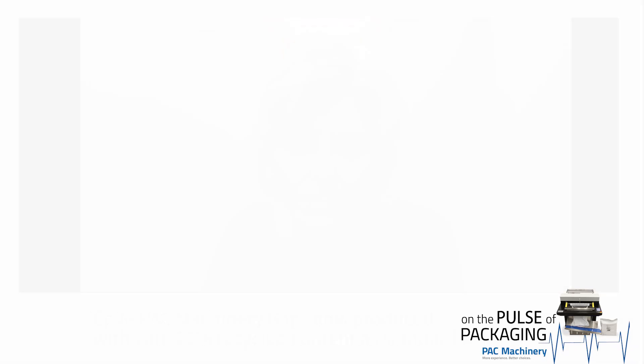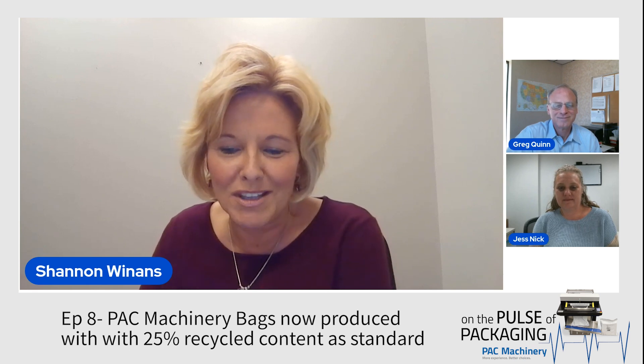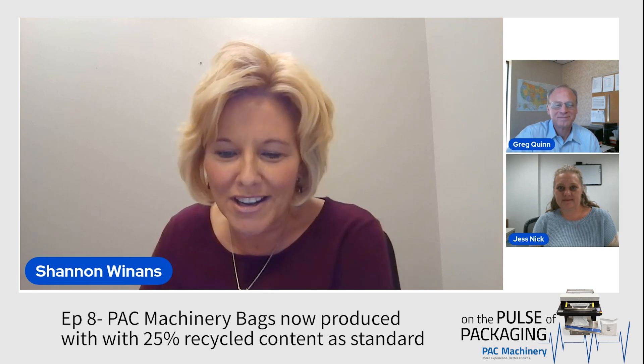It's just super huge. I really encourage everybody out there that has an automatic bagger to contact us, get in touch, and get a quote from our team here. I want to thank you both for sharing this big news with us today and I'm excited to help get this news out for you. Thank you, Greg and Jessica.